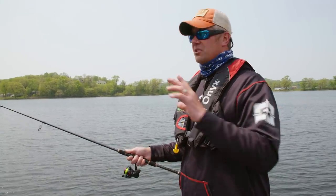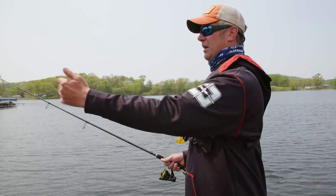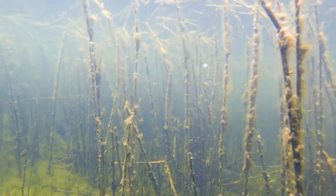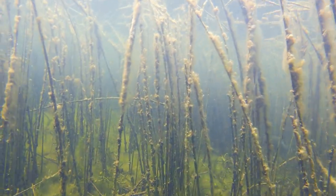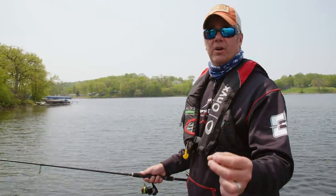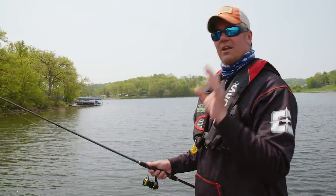We got to midday here. Sun's real high in the sky, and instead of the fish continuing to drop deeper, they've actually pushed real tight to a sharp, breaking weed line here. It comes out to about two and a half feet, and then it drops pretty quick down to seven or eight feet of water. With polarized glasses on, any place there's a lighter composition to the bottom, we can actually see the crappies swimming along that weed edge.